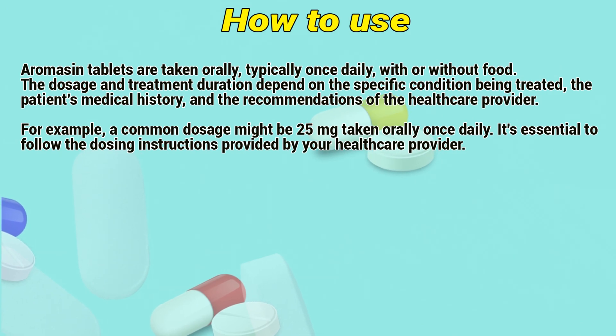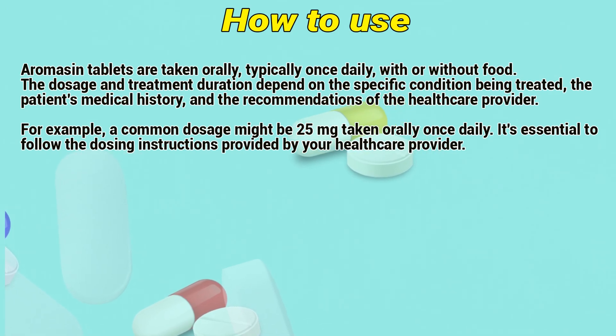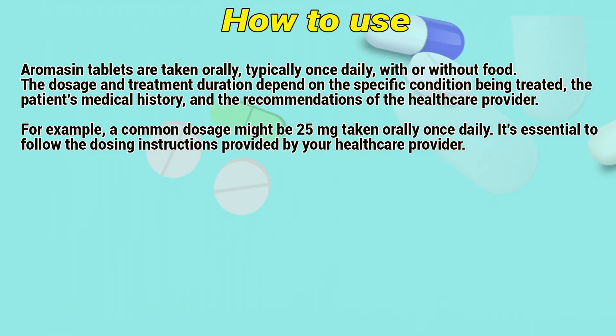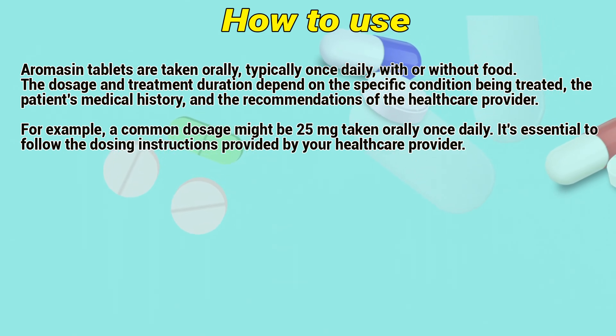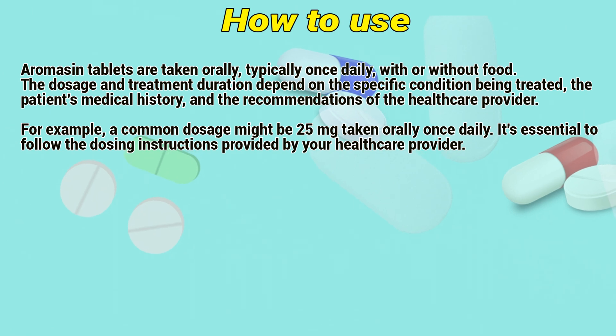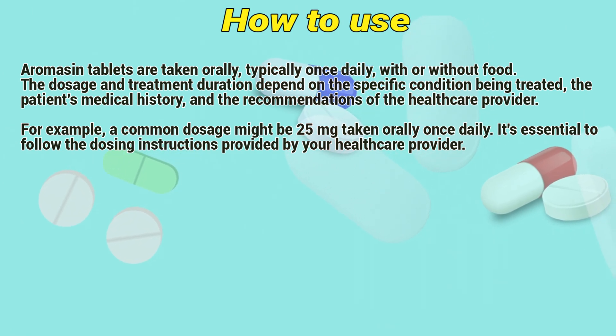How to use: Aromacin tablets are taken orally, typically once daily, with or without food. The dosage and treatment duration depends on the specific condition being treated, the patient's medical history, and the recommendations of the healthcare provider. A common dosage may be 25 mg taken orally once daily. It is essential to follow the dosage instructions provided by a healthcare provider.